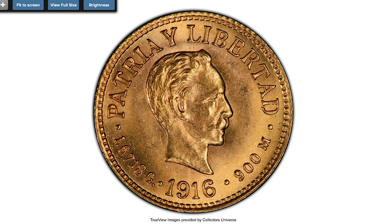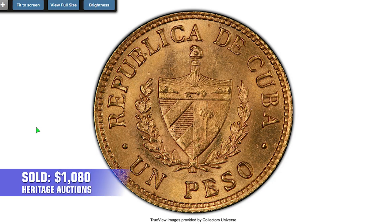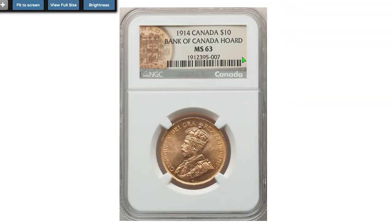Moving on to a bullion coin from Cuba — a 1916 Gold Republican Peso. Fun fact: it was also struck by the Philadelphia Mint with a mintage of 11,000. Charmingly lustrous in pale champagne tone, it was sold for $1,080 at the same auction session.